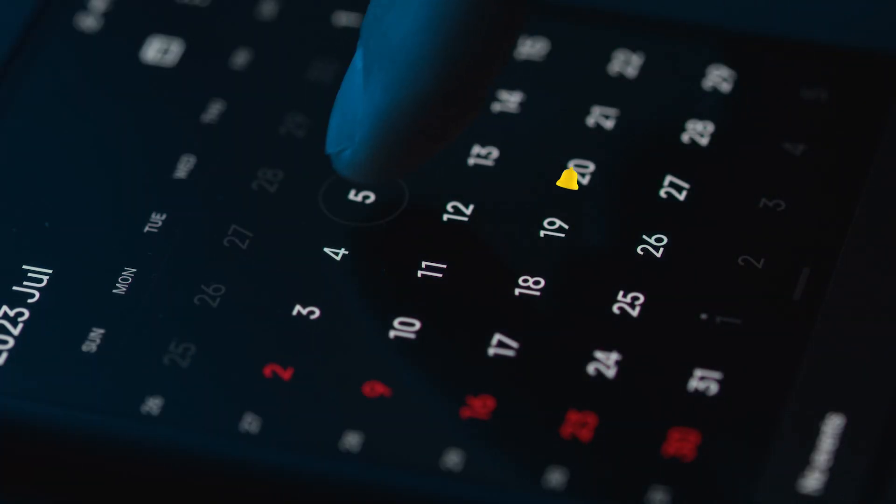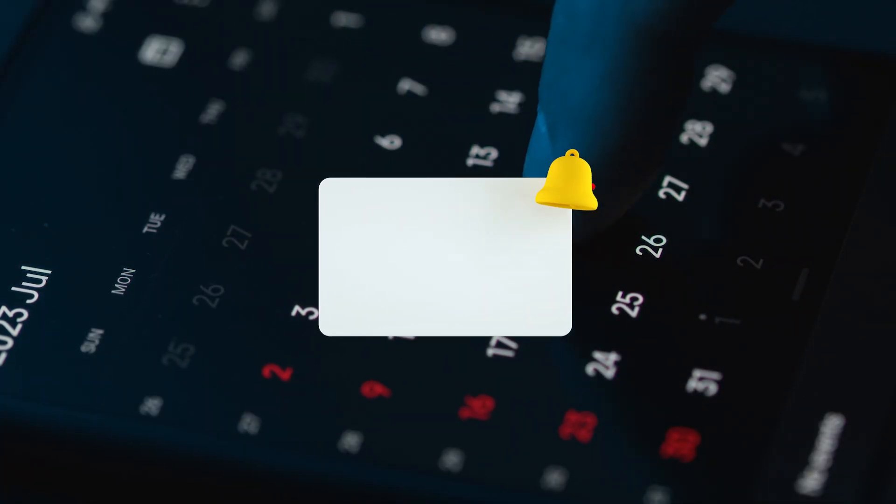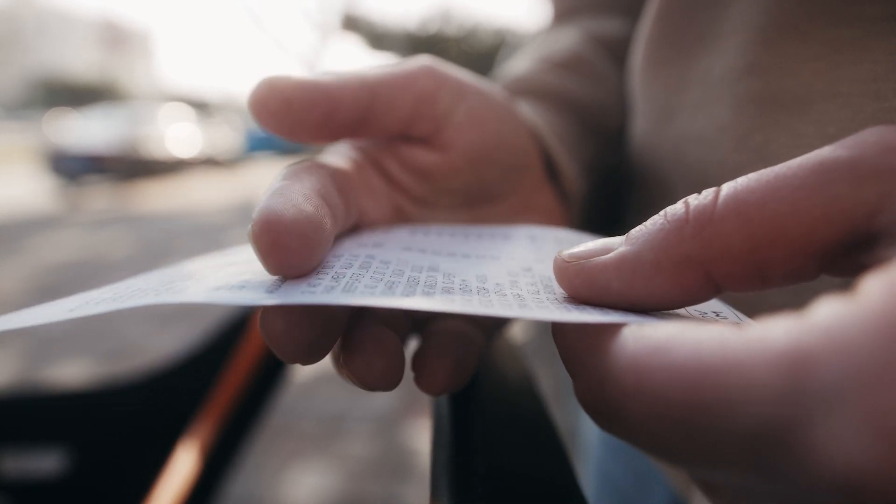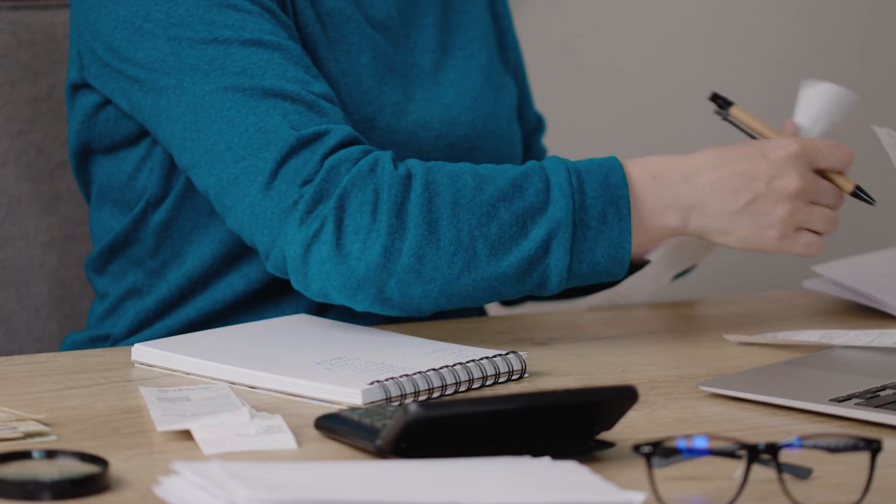To avoid missed payments, consider setting up reminders on your phone or calendar. Keep track of your payment history, as it is crucial to ensure compliance with your child support order. Most payment methods provide receipts or confirmation numbers, which you should retain for your records.